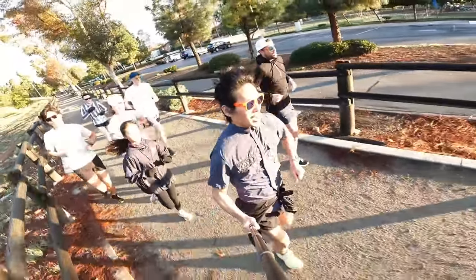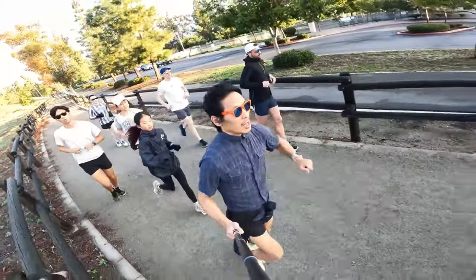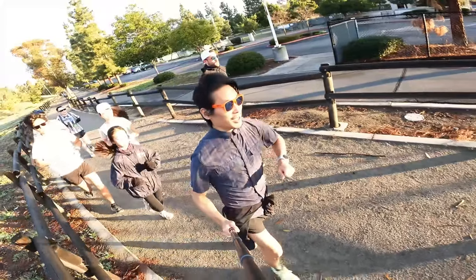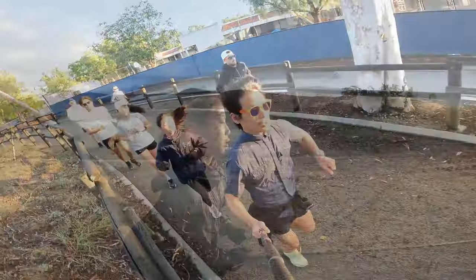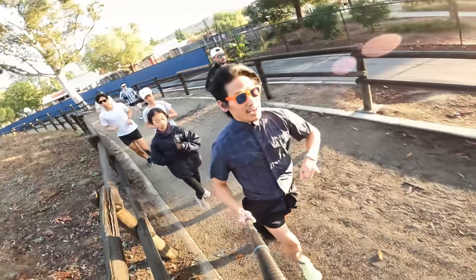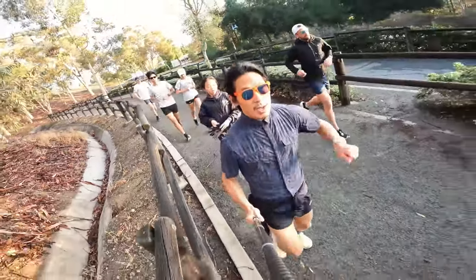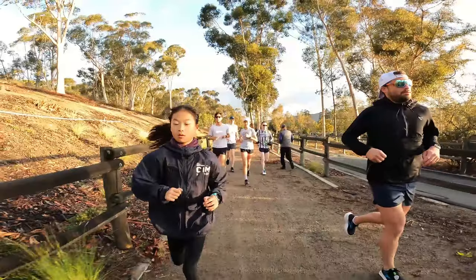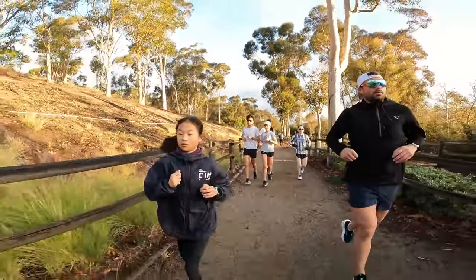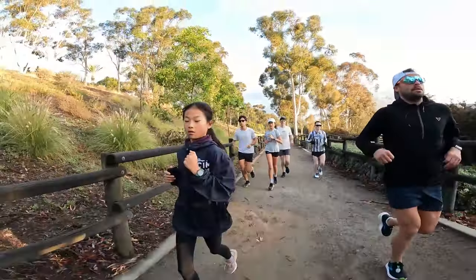Evan typically does a core routine of 300-400 repetitions of various movements that work all different areas of the abdominals. She also typically did various plank exercises to improve her core, including her back and shoulders and upper body. But now we are building back up from ground zero — not picking up from where we left off at her peak, when she had very strong muscles in her core, her back, her shoulders, her abdominals, and her upper hips.